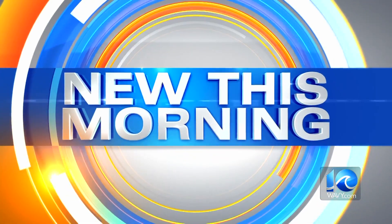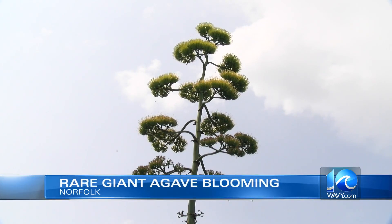New this morning in Norfolk — this is pretty cool. There's a tall plant in rare bloom that looks like something straight out of a Dr. Seuss book. Take a look at this. Yeah, that's up in the sky.